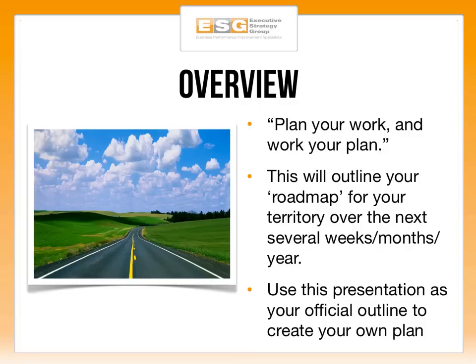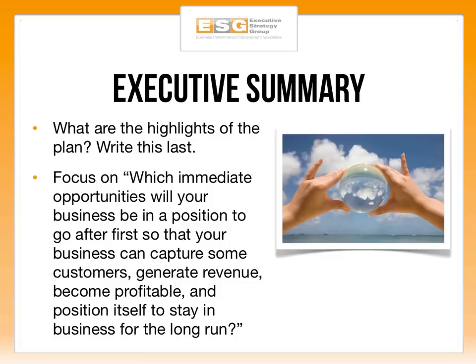The overview: when you plan your work and work your plan, great things happen. This will outline the crucial elements of your territory plan. What you ultimately put in it is up to you — we're helping you lay out the core criteria for a go-to-market strategy that you can use as a template to build your own roadmap, intended to act as a roadmap for your sales territory over the next several weeks, months, and years. This will be presented in the first person, providing thinking points for you as you grow your business.